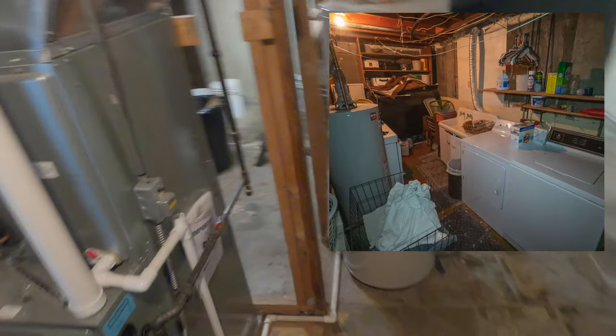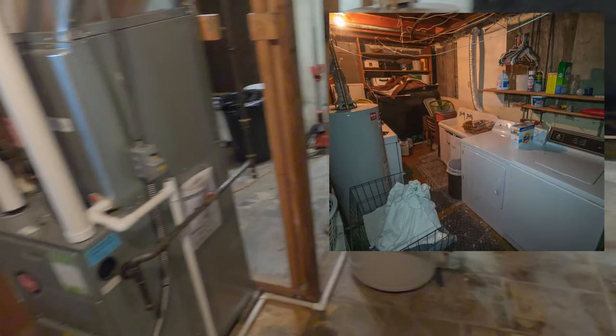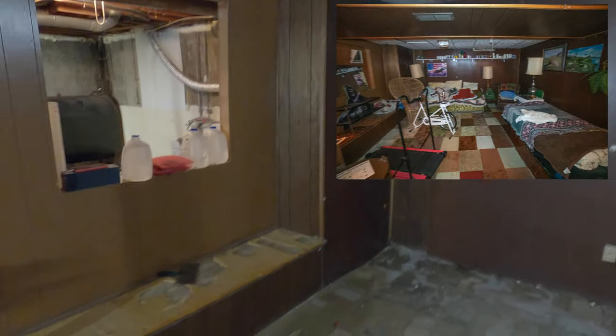We're going to do hardwood throughout, and laminate in certain areas. The utility room already has a new furnace and water heater — that's great. We're going to remove the old tank and create a little utility sink with washer, dryer, and sump pump, then finish that wall off with a door. We'll end up finishing this basement — it's technically partially finished but needs a ceiling, walls in some areas, and so forth.